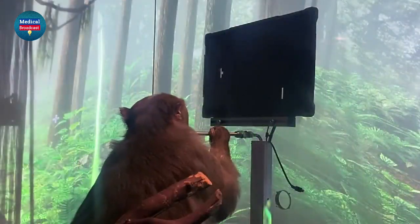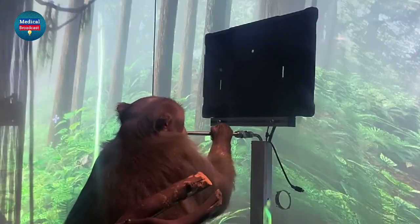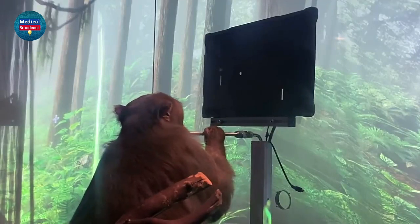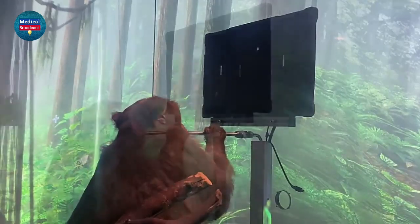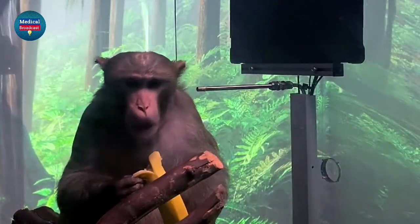One of the things the Neuralinks allow Pager to do is to play his favourite video game, Pong. To control his paddle on the right side of the screen, Pager simply thinks about moving his hand up or down. We've removed the joystick altogether. Now that he's up to speed, let's increase the difficulty. And what better reward for a monkey than a banana?